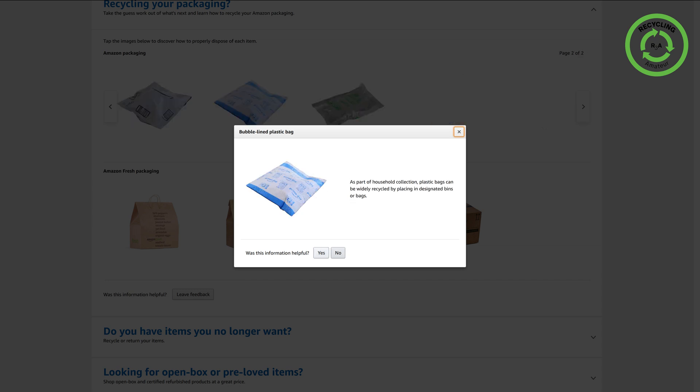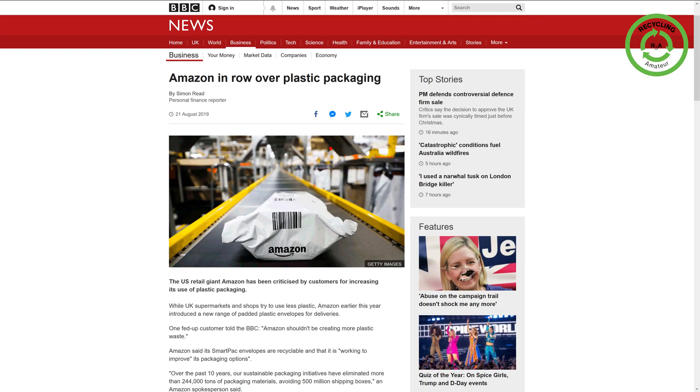The Amazon web page for packaging recycling also indicates that bubble-lined plastic bags can be recycled, and the same for this air pillow. However, I would doubt what Amazon indicates for those two packaging types. As indicated by the BBC, there may be some issues with Amazon packaging.